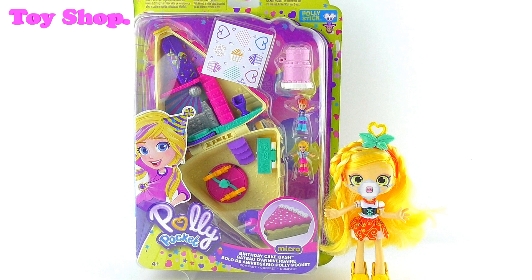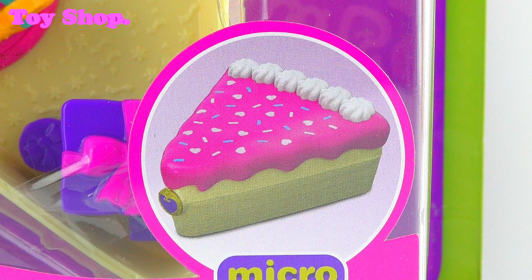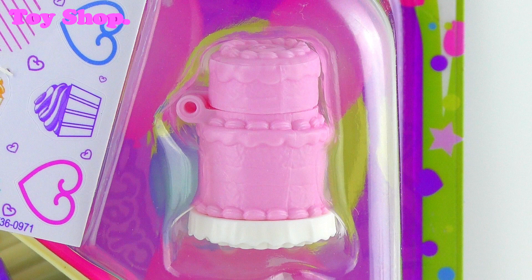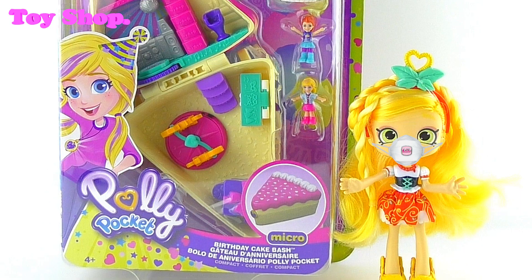How cool is this? It's Polly Pocket Birthday Cake Bash! Doesn't it look awesome? I just love it! There's so much stuff inside and I can see two of the girls. Lots of things to play with. Now we've got to open this immediately. This is so cool, I'm so excited! Come on, let's do it!